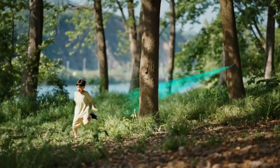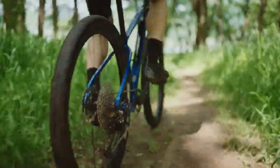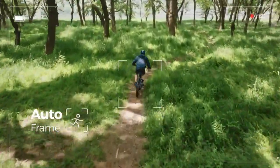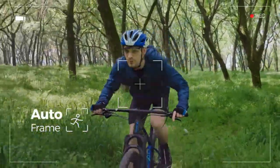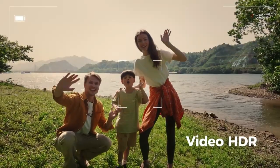You can control the Passport with a mobile app, where you can choose to take photos and videos manually, or set them to be taken automatically at a certain time. The Passport also supports hand gestures to take photos and videos, so you don't have to touch the device at all.